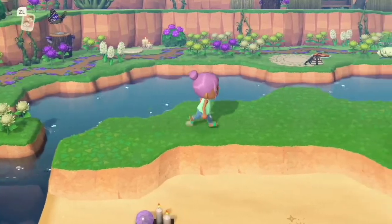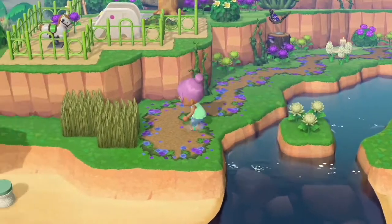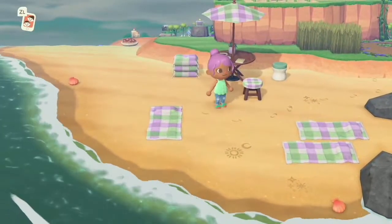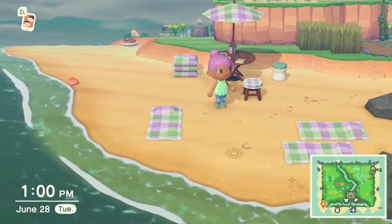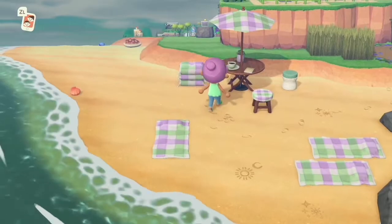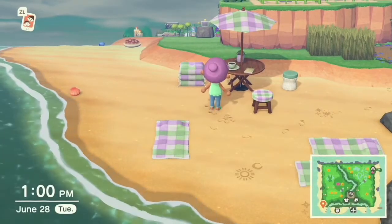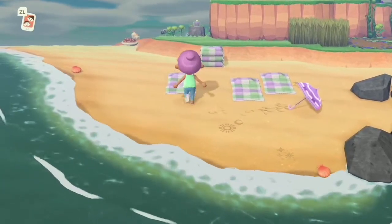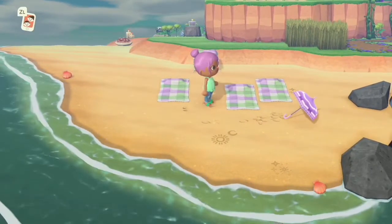Okay, so this beach here — I did put some stuff down, but I don't like the bistro table, so I'm going to take this up because I'm not liking the way it looks. I added a little purple parasol; I think that's pretty cute. I mean, it's really plain, but there's like so much happening on the island.